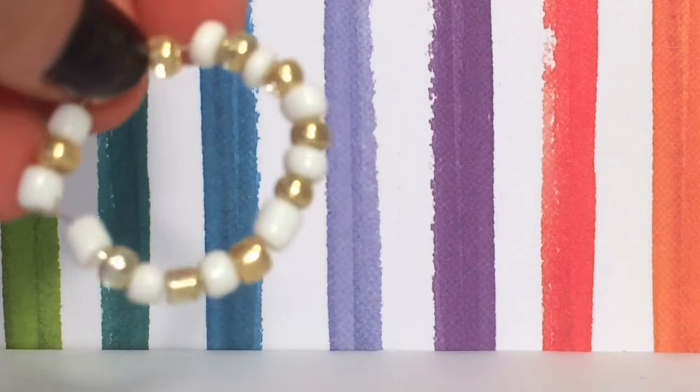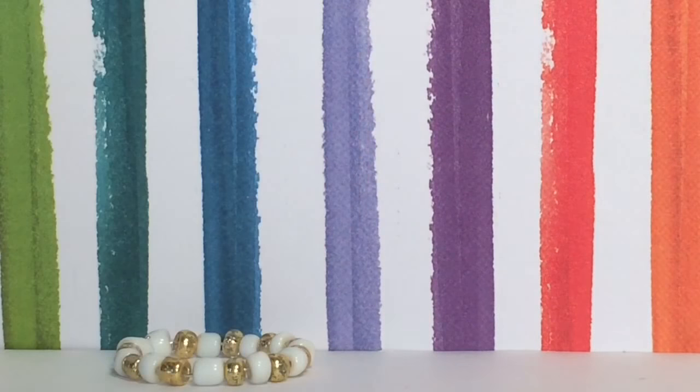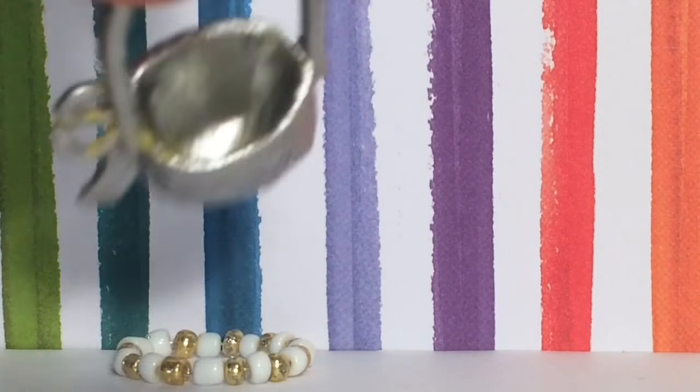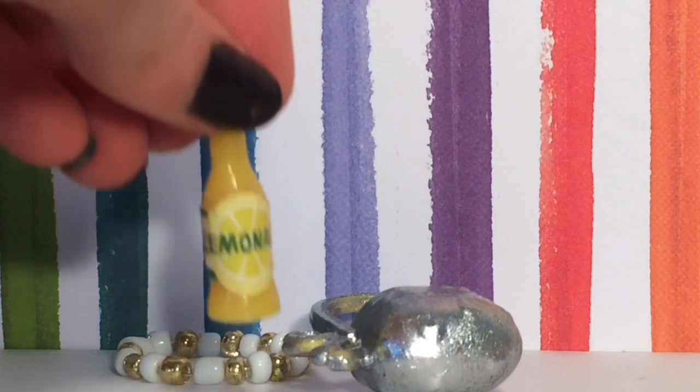There's this cute little rabbit. And there are a few accessories: there's this pretty necklace, golden and white, that I made myself — I made it in a video linked up here. This bag that I painted nice and sparkly. And then this little lemonade bottle.